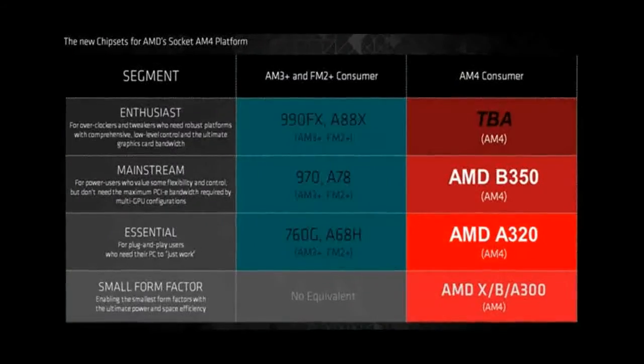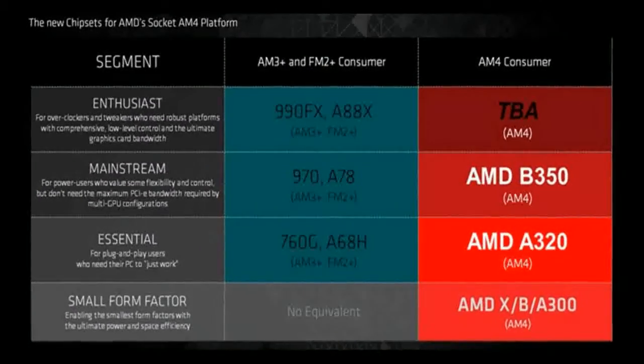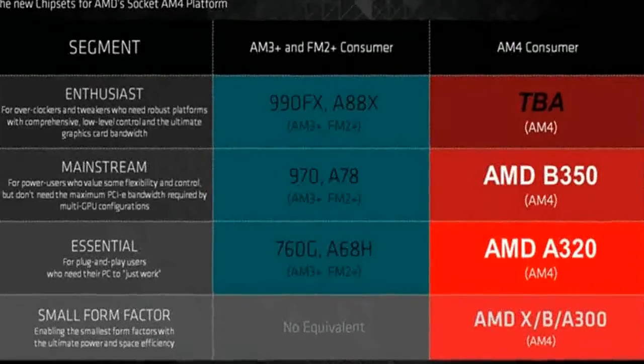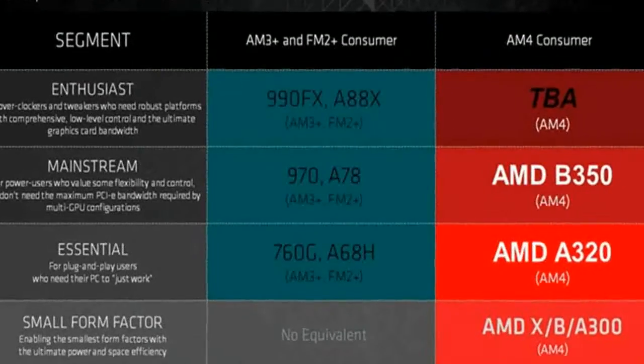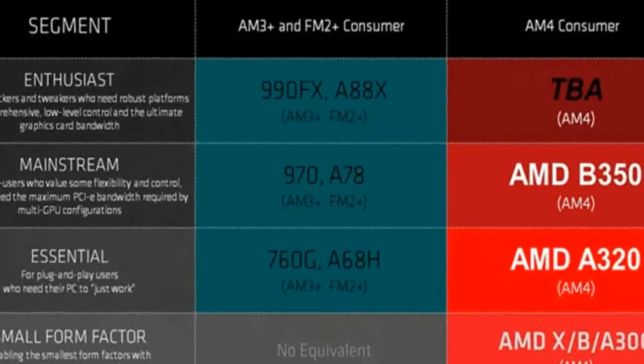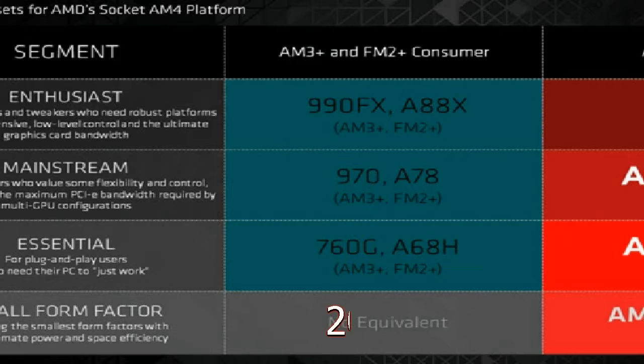The AMD AM4 platform chipsets AMD X300, B300, and A300, as the marketing slides represent, offer only RAID controller options for RAID 0 and RAID 1. These will be for small form factor, SFF, systems. For top-end AM4 processors, Summit Ridge, Advanced Micro Devices is preparing other chipsets, which will be detailed in due time.